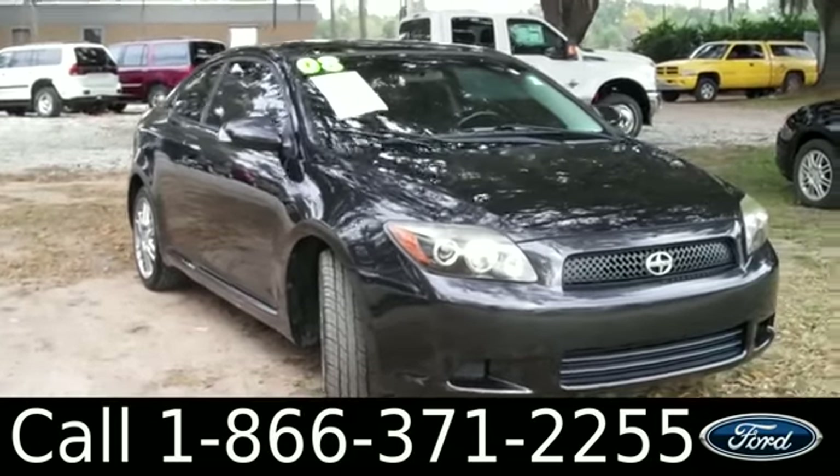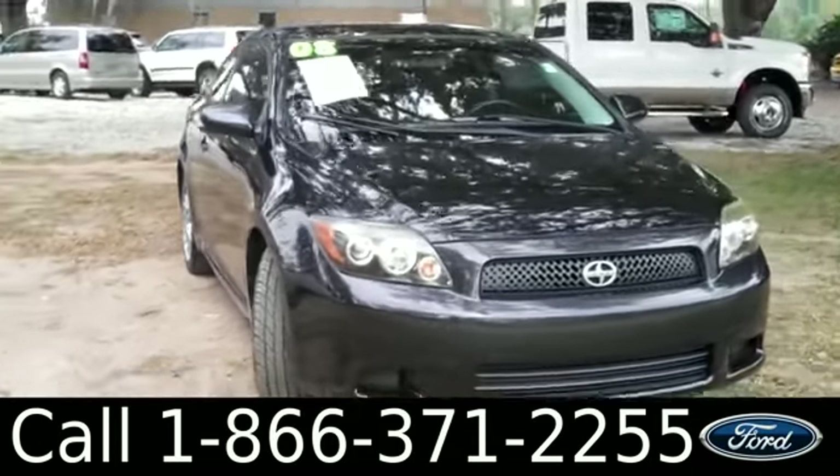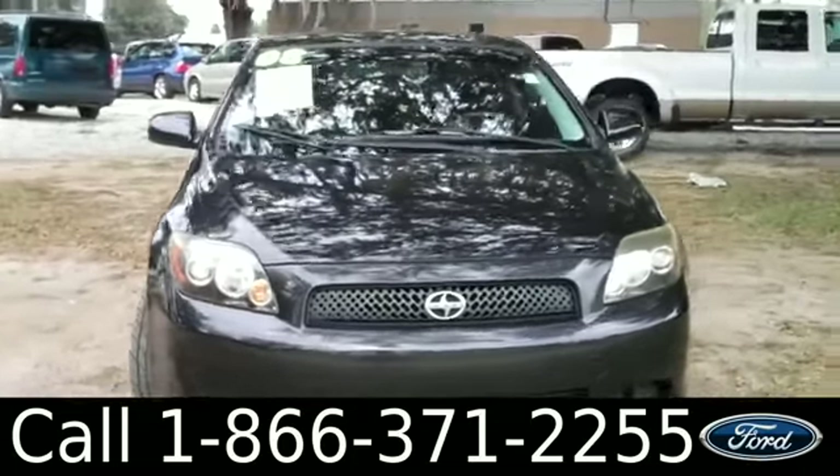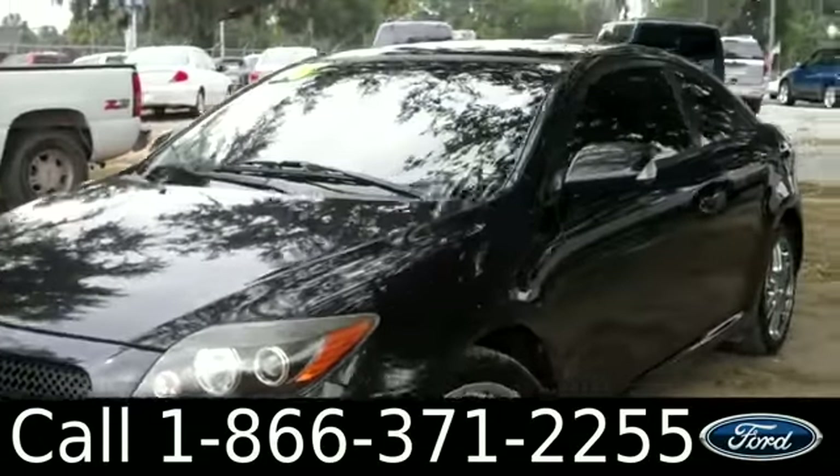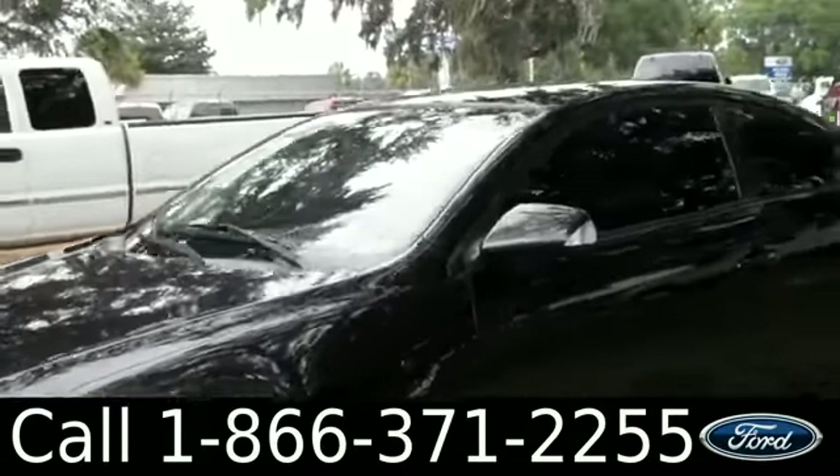Ashley here with Santa Fe Ford. You're looking at the 2008 Scion TC. Remember, you can check out all of our inventory online by visiting SantaFeFord.com. You can also get the free Carfax and view more pictures of this TC.